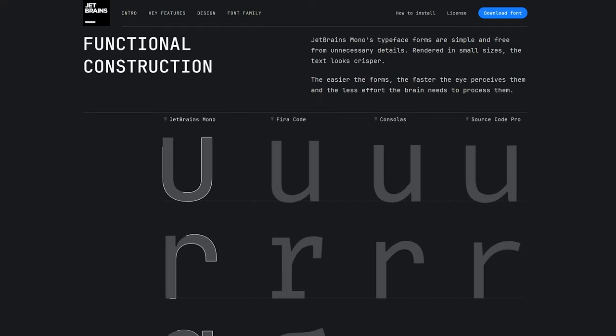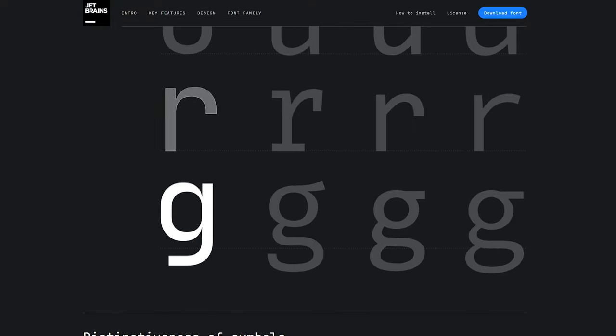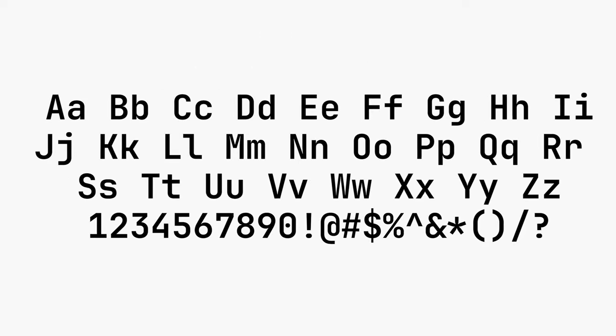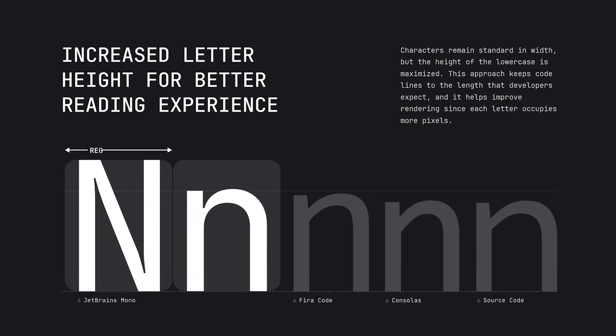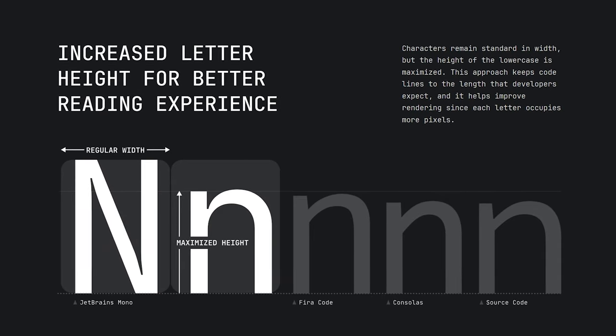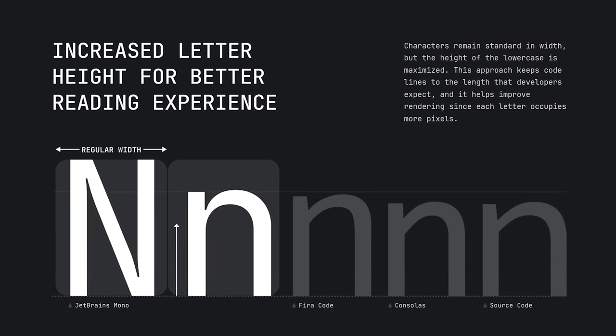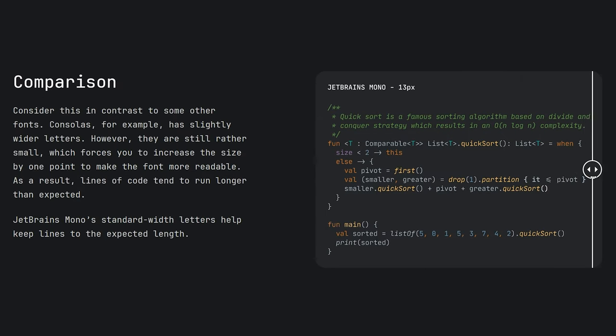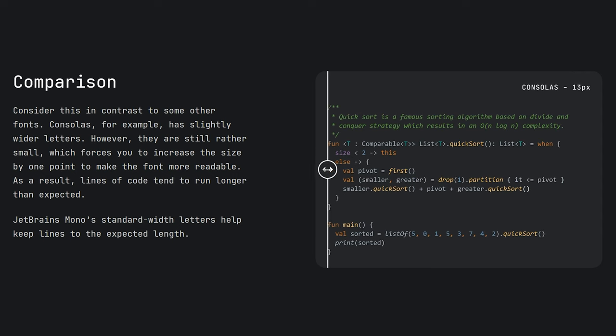Up next is JetBrains Mono — and yes, I know this is a mono typeface. JetBrains is coined as the typeface for developers, and the website hosting the font download really sells that presentation. I recently used this typeface in a coding-textured exploration that my client loved, giving the canvas a futuristic feeling. Something cool: the characters remain standard in width, but the height of the lowercase letters is maximized, stretching them to sit a bit higher while still rendering as lowercase. This stays true to its claim of keeping coding line length as developers would expect. Its story and reasoning for the character design is just top tier.